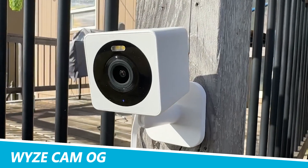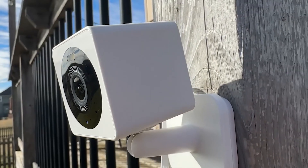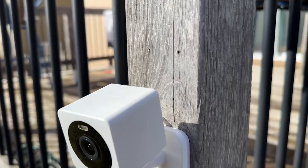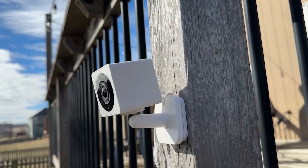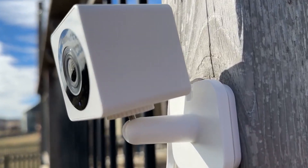The Wyze Cam OG is an upgraded version of the original, and it's still crazy inexpensive. Wyze broke the mold in 2017 when it released the $20 home security camera, and its latest offering, the Wyze Cam OG, is a fresh, modernized, and drastically improved version of that first camera, with a similarly low price.